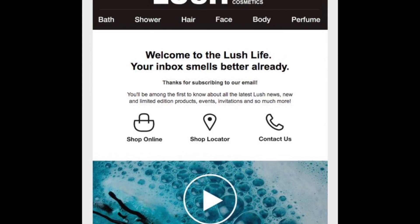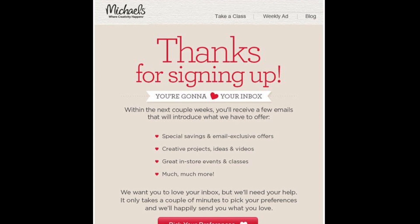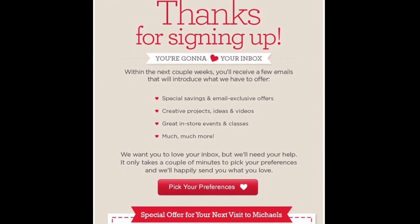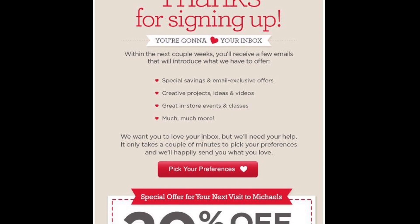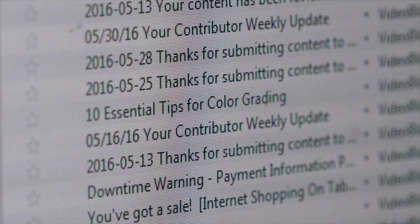Before a new lead has a chance to ask you for something, you can set their expectations for what you offer, why you offer it, and how you do business. More specifically, welcome emails should also set expectations for your methods of email communication — what types of emails will you send and how often will you send them. This information doesn't just get subscribers excited about what's to come, but also prevents them from being surprised by your content down the road, which leads to spam complaints and potential leads unsubscribing.